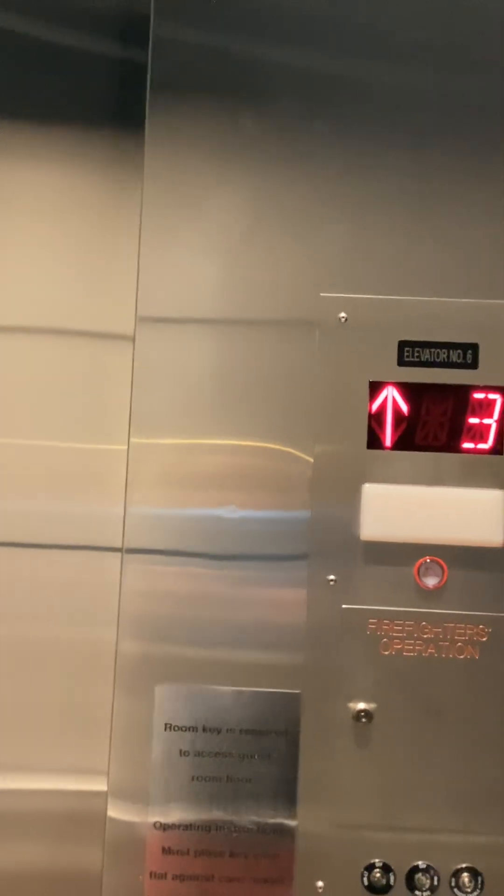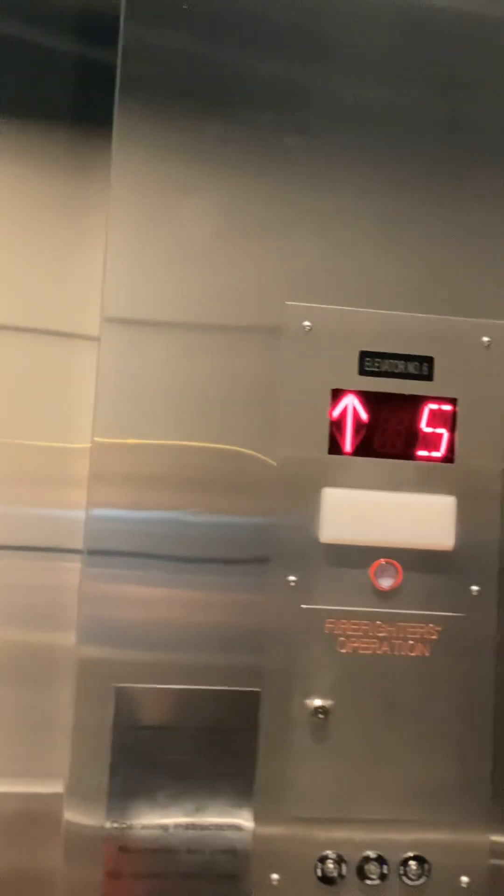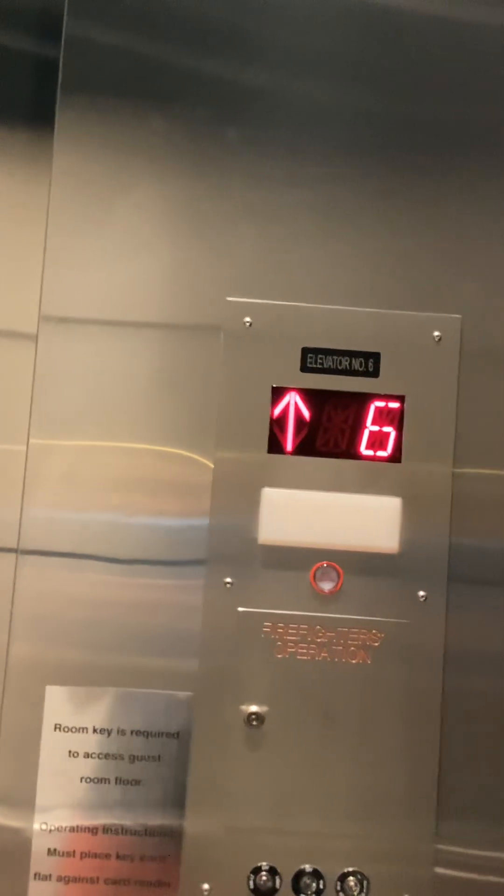I tried car number one, Dad. It wasn't working — it was stuck on six. I left it. It wasn't working. It was broken. Sorry.